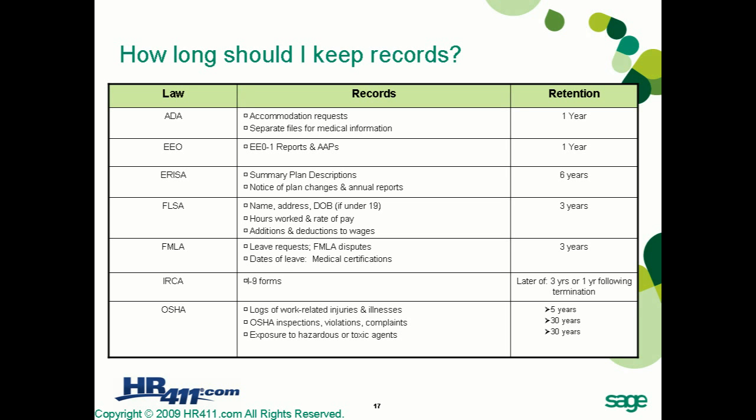For the Fair Labor Standards Act, records including name, address, date of birth if under 19, hours worked, rate of pay, and additions and deductions to wages must be stored for a minimum of three years. FMLA records under the Family Medical Leave Act — such as leave requests, disputes, dates of leave, and medical certifications — also carry a three-year retention period.